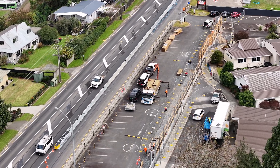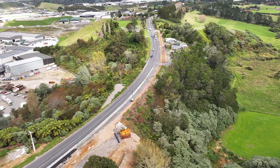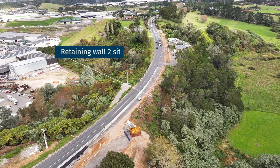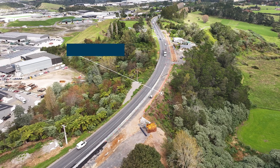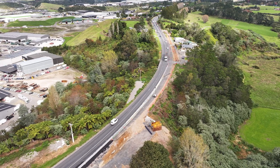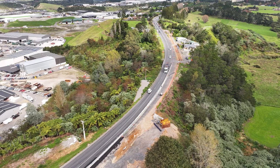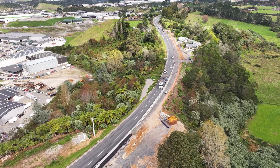They're just waiting on timber pilings to wrap them up. State Highway 29 has been temporarily narrowed to allow construction of retaining wall two. This wall will eventually help us widen the road. It includes installing 130 sheet piles embedded 3.5 meters deep and 107 ground anchors under State Highway 29.